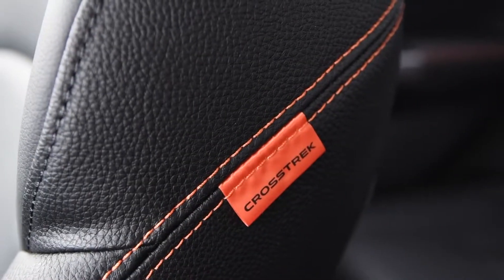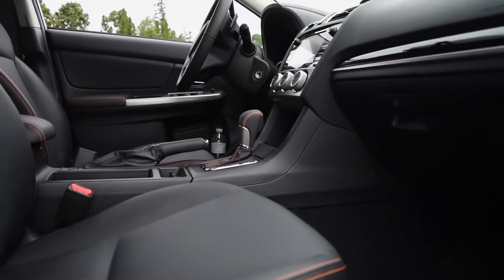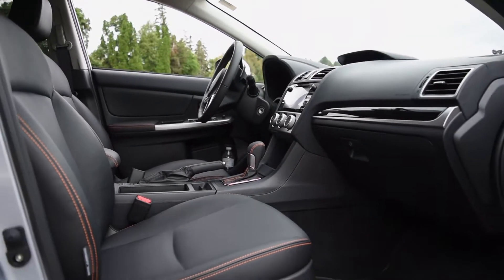The Crosstrek received a 5-star overall safety score from the NHTSA, good for a Top Safety Pick Plus rating and a continuation of Subaru's incredible safety record across the board.